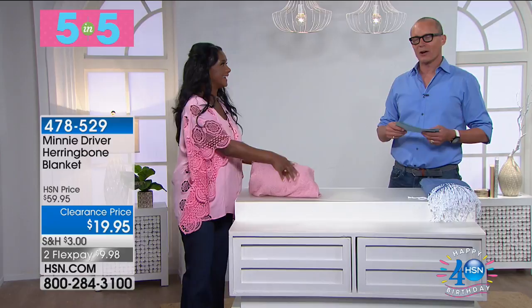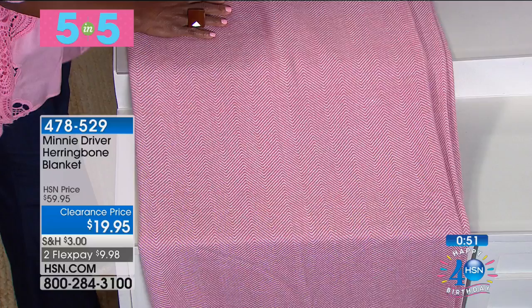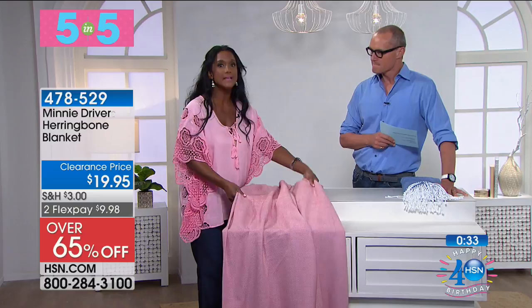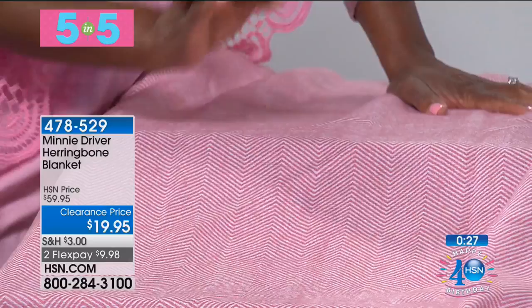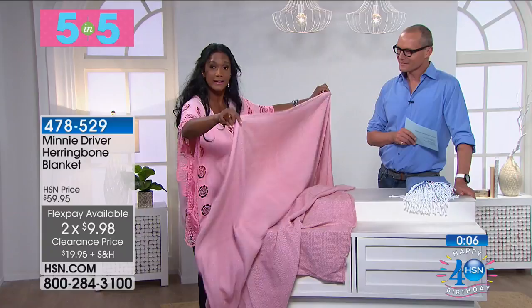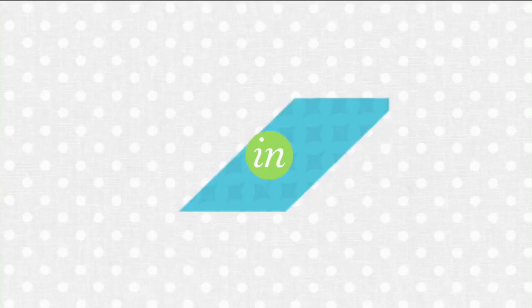Five and five — five items in five minutes. Now the Minnie Driver Herringbone Blanket: $19.95. Available in blue, gray, or pink — full/queen and king. You would argue it's made of cashmere — it feels like 100% cashmere, with that lovely simple traditional herringbone pattern. However, twin is completely sold out, and in the full/queen and king there is no gray — so only pink and blue available. Very limited. Very light but very soft — a wonderful layering piece. This is by the famous Minnie Driver; in fact her mother was an interior designer.